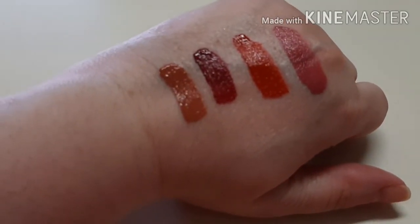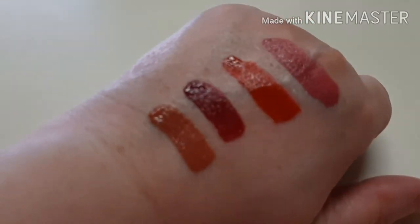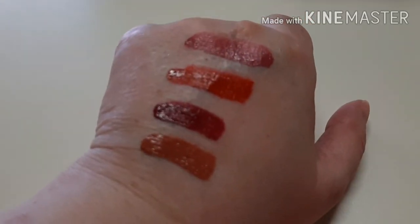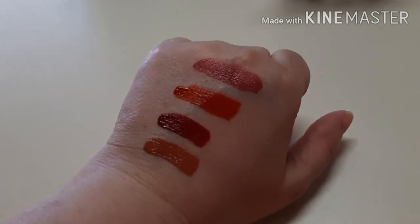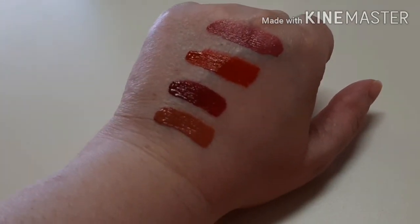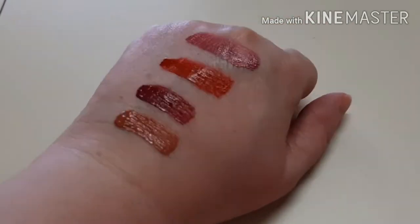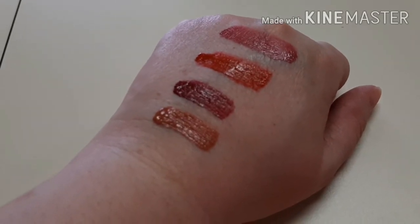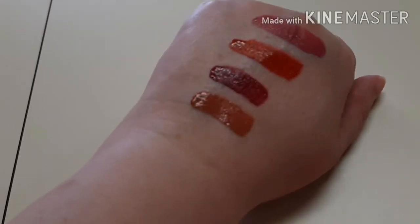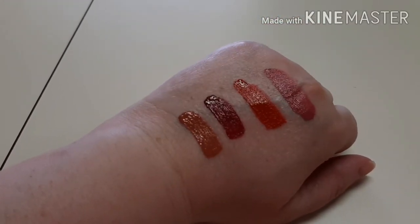These are the swatches of the LA Colors Velvet Lip Mousse. From top to bottom: first one is Silky, next one is Whipped, next one is Rhapsody, and the last one is Souffle. They're all very pretty — this lighting in here is not giving it justice, so I'm sorry you guys.